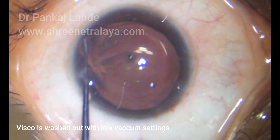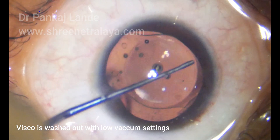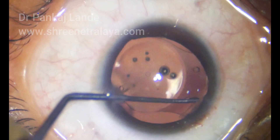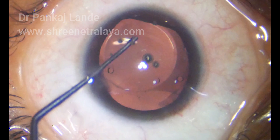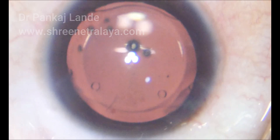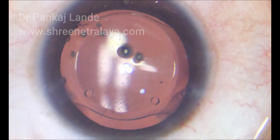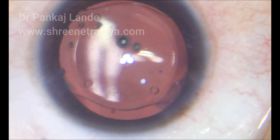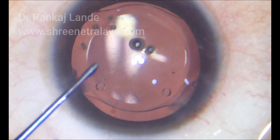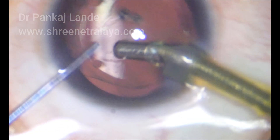Once the IOL is injected into the anterior chamber, tuck all haptics under the iris. You can manage tucking the IOL haptics through a single side port incision, but if you want, you can make two separate incisions for convenience. Put a drop of viscoelastic in the concavity of the IOL — this will prevent capture of an air bubble that could push the IOL out of the lumen in the cartridge.